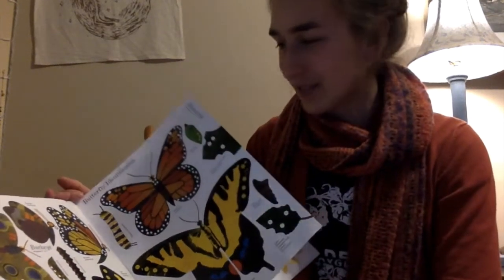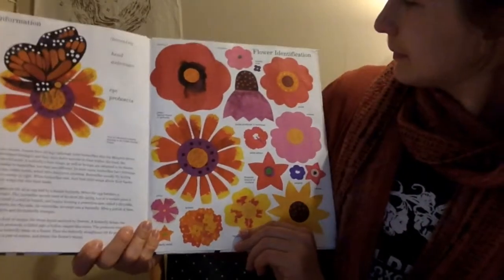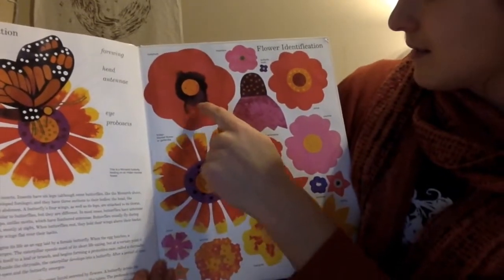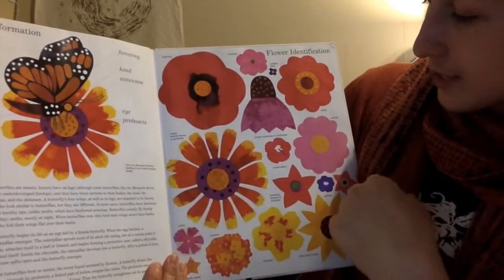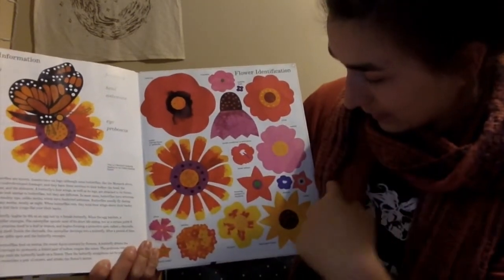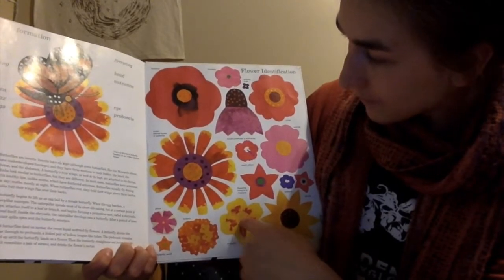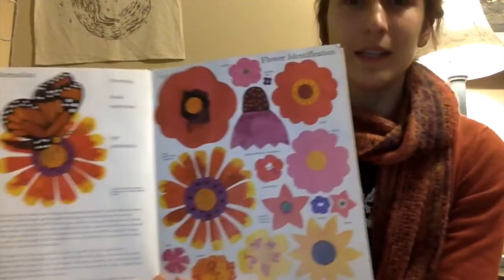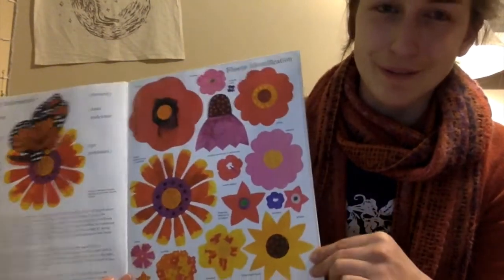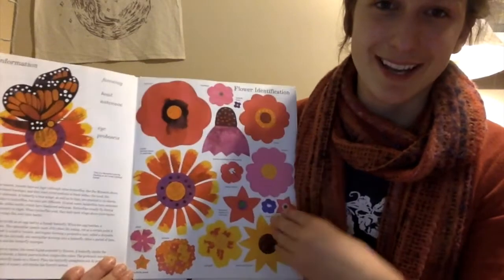What flowers do they like to go to? Here are some of the flowers. We've got hollyhocks, purple coneflower — echinacea — zinnia, cosmos, black-eyed Susan, marigolds. So these are all flowers that attract butterflies and other pollinators. They have really, really sweet nectar for them, so butterflies love to come to these flowers and eat.